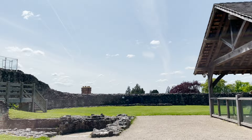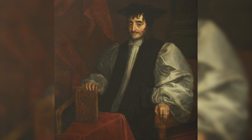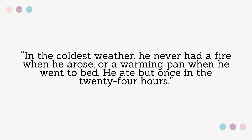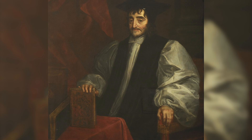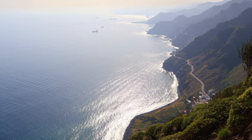After 1660, the castle became the bishop's main residence. George Morley spent ten years and a small fortune renovating the palace. Despite his wealth, he led a very simple life — in the coldest weather he never had a fire when he arose or a warming pan when he went to bed, and he ate but once in 24 hours. Bishop Morley restored the bishop's palace but left the keep in ruins.